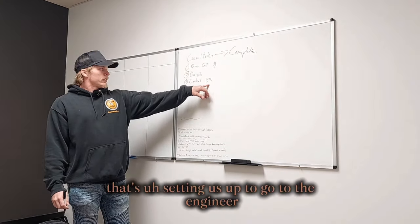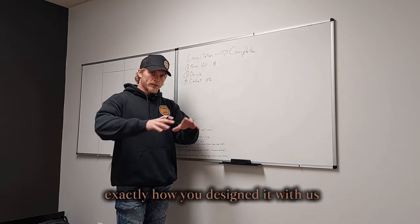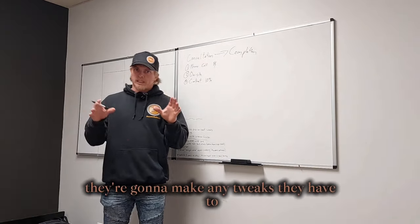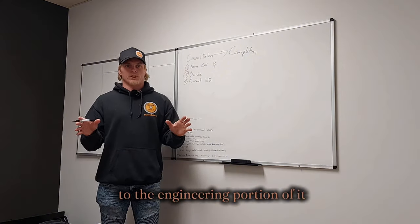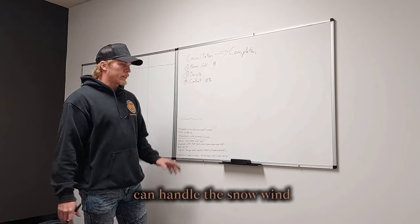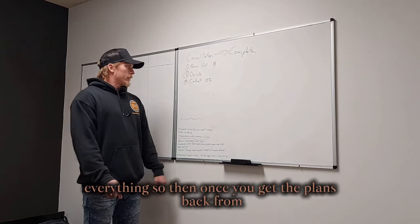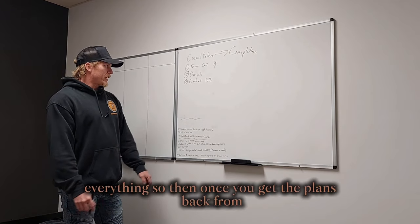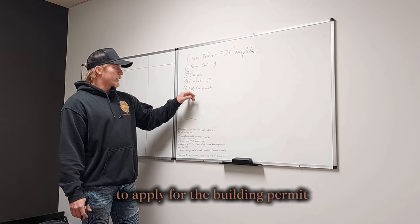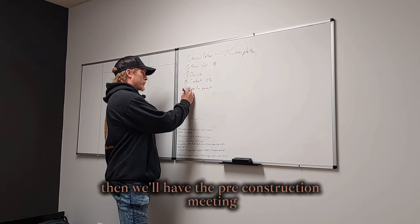Once we've reached a design you're happy with, we sign the contract and collect a 10% deposit. That sets us up to go to the engineer — the plans come straight out of that program exactly as you designed them. The engineer makes any required tweaks to ensure the building is built for your specific location and can handle the local snow, wind, rain loads, and occupancy requirements. Then we apply for the building permit.